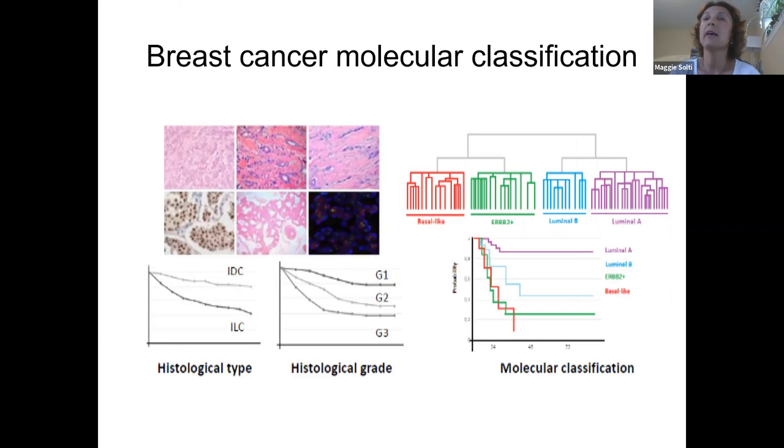Our pathologic colleagues have long known that breast cancer is not one disease. First, they divide it into different histological types, like invasive ductal cancer or invasive lobular cancer, and then assign grades based on the growth rate of the cancer — slow grade one, intermediate grade two, or fast grade three. It wasn't until the year 2000 when researchers Chuck Perou and Sorlie used a new technique called gene expression profiling and published data on several thousand breast cancers, showing that based on gene expression profiling, breast cancers were divided into four different subtypes.